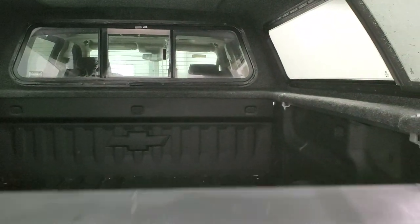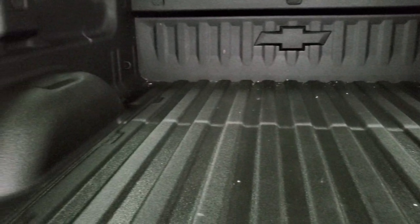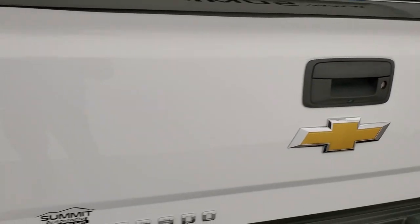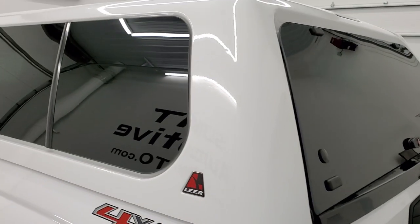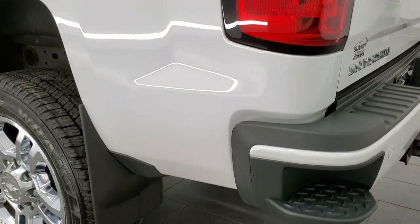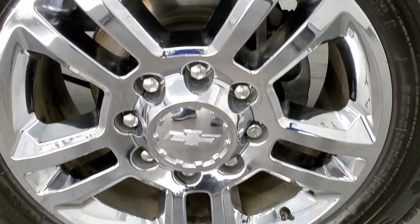Inside the bed it has the shock-down assist so it's never going to slam on you. It has a spray-in bed liner, LED bed lighting, and that bed is in fantastic condition — just as nice as the outside. The bed liner is on the tailgate as well. The tailgate shuts nice and solidly, so does the cap. The rest of the cap looks really good, and down this side of the truck it's just as clean as the passenger side — no dents or dings on the box side, and the back rim is in excellent condition.